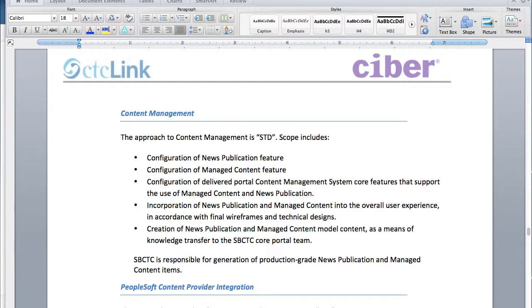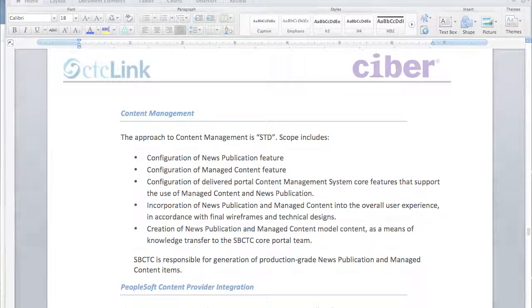And then later on in this recording, I'll show you how you can access all of these documents so you can get more information.